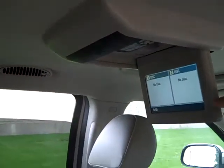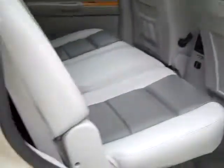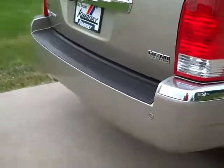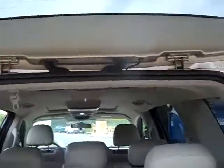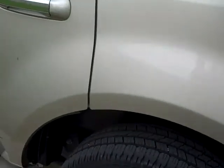Entertainment, rear heat and air, rear park assist, rear camera, rear wiper, privacy glass.